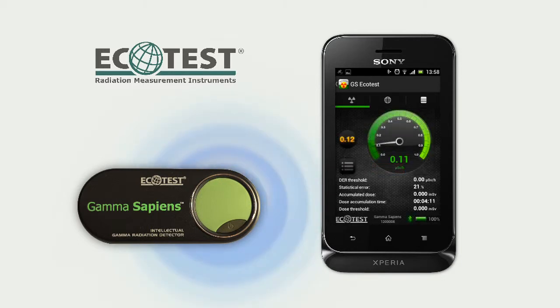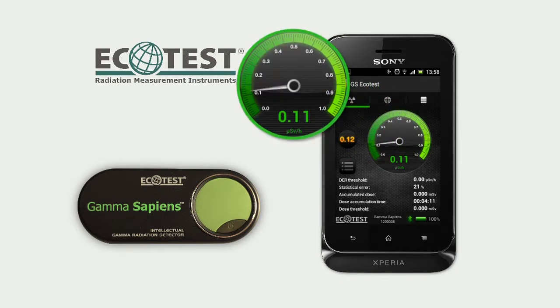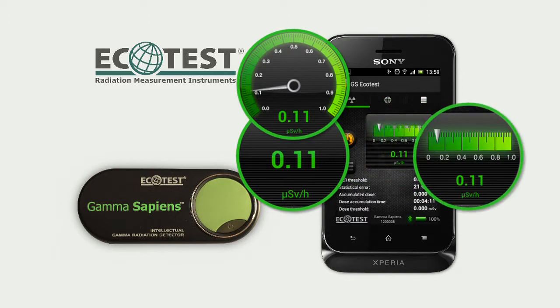Now you will be continuously receiving information about radiation levels, even when using other features of your smartphone. Measurement results are shown on a scale that can be selected from a variety of types: Circle, Digital, Linear, or Equalizer.